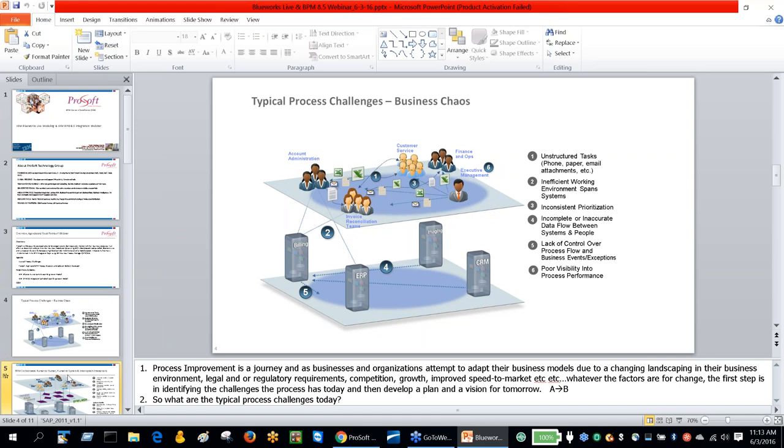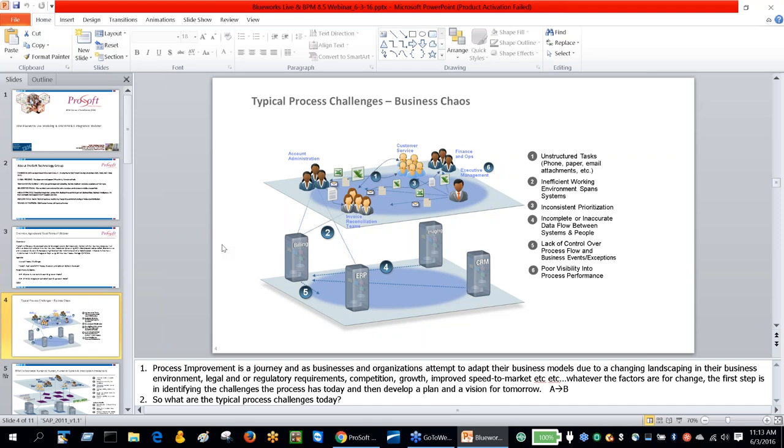This is the 'before' picture — without a BPM component, you have lots of unstructured tasks. Here is the 'after' picture, which showcases how, with a process in place, people follow a defined process with automated workflows and decision-making that help reduce errors, improve consistency, standardize resolution across various geographies, leverage existing systems and data, monitor business events and initiate actions, and provide real-time visibility and process control.